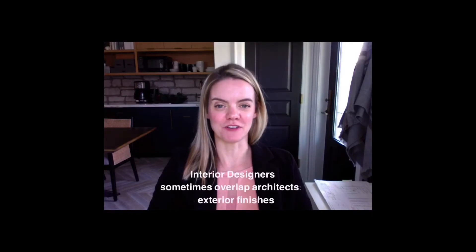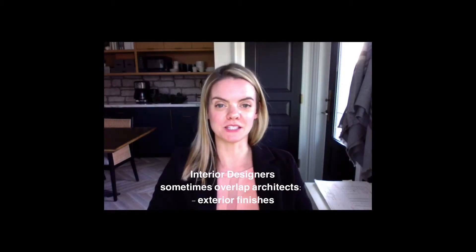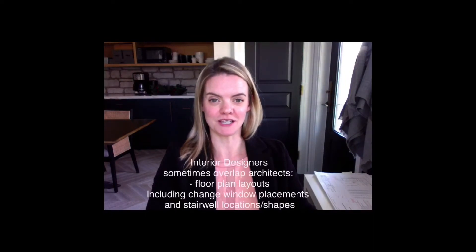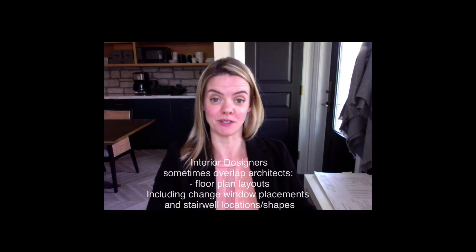Here's where interior designers like to encroach on an architect's scope of work — me included. I like to pick the exterior finishes of a house. I like for a client to move into a home, new built in particular, where the exterior finishes are cohesive with the interior. We have been known to move windows around to suit our layout, change their size opening where allowed by code, and yes, my sister was right — moving stairwells too.